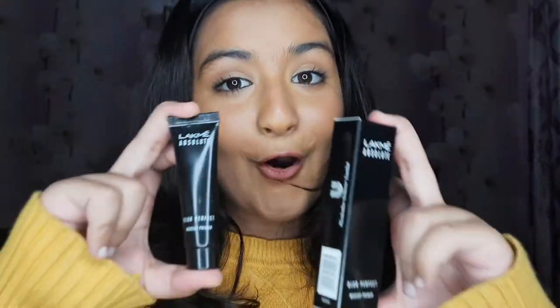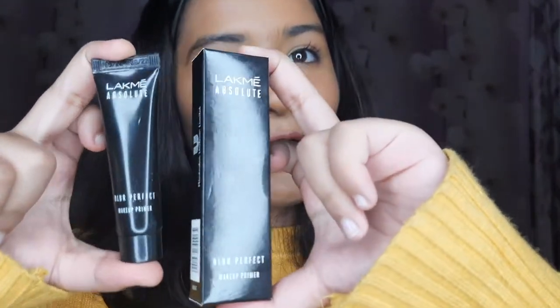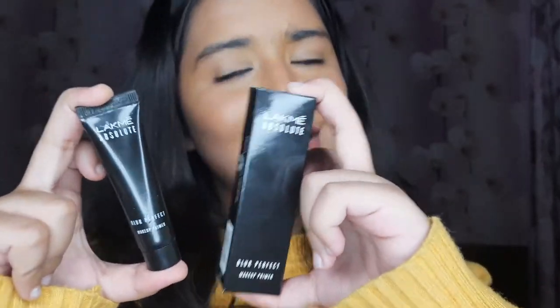The next makeup product is a primer from Lakme. I bought it about one month ago and it works really very well. I will suggest you buy this — it's just rupees 299. I bought it from Nykaa and it's an absolutely amazing product, so you must go for it.